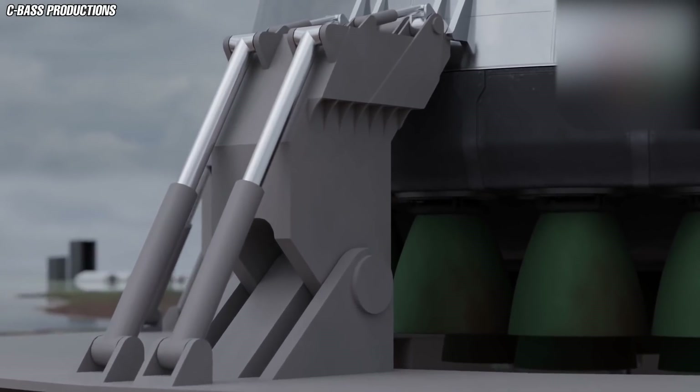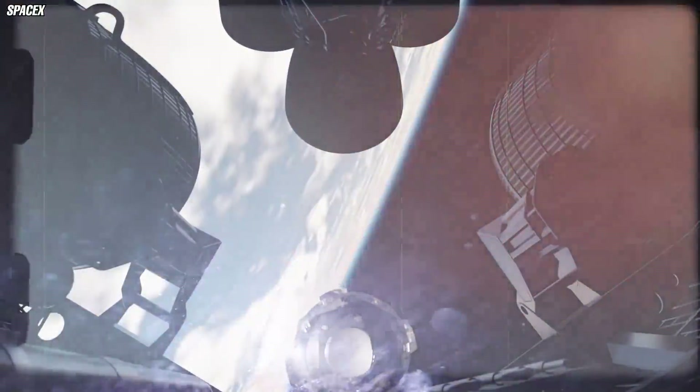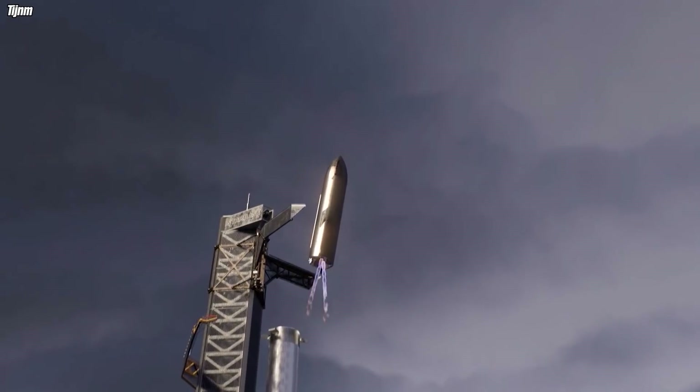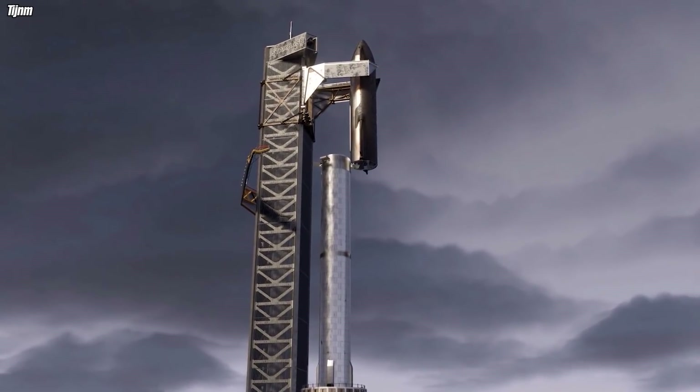When stacked, the Starship will lift more than 100 tons to lower Earth orbit. SpaceX is cutting the cost of space travel by designing both the upper and lower stages to be fully reusable. As such, they will fly multiple times before being retired, with relatively minor refurbishments needed after each launch.